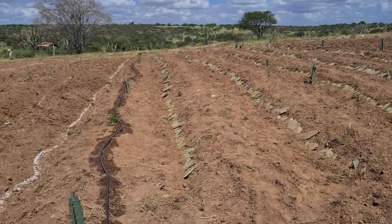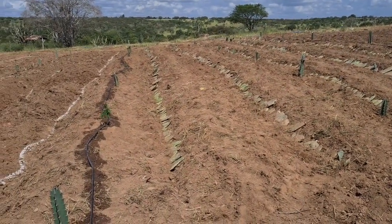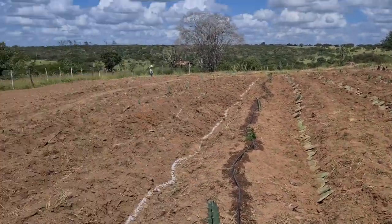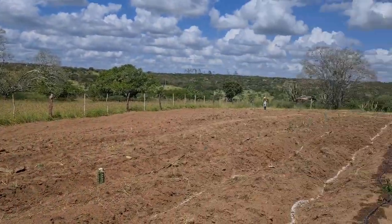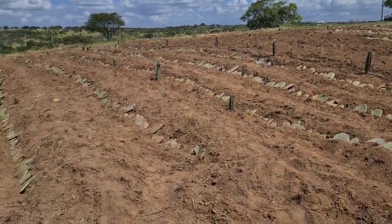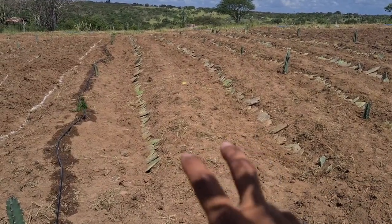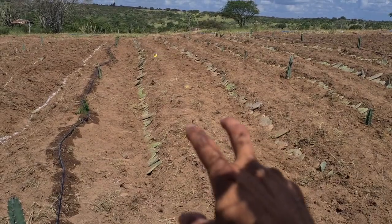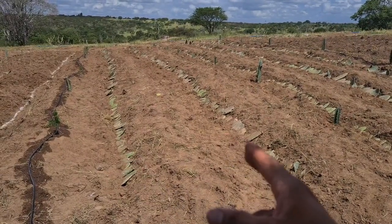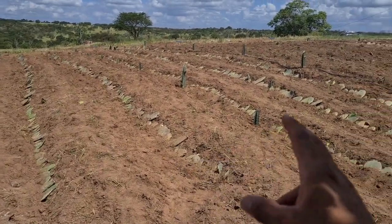Here we have System 1, for prickly pear production. Notice we're not really doing any mulch because there isn't enough time and resources — that would involve cutting a bunch of grass from the neighbors and depositing it here, which is logistically impossible. So what we did do is plant two rows of pigeon pea in between each row of prickly pear, to get quick ground cover.